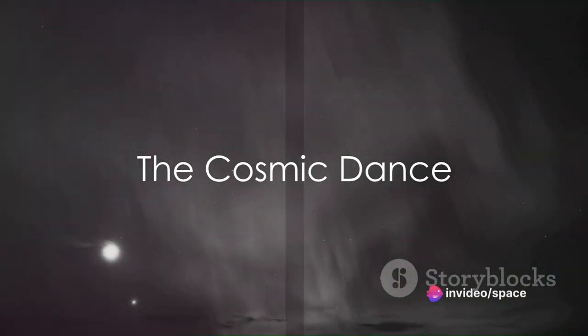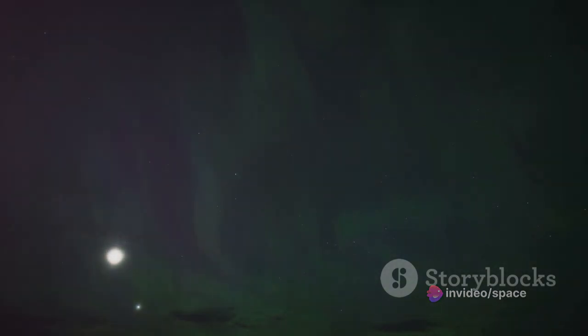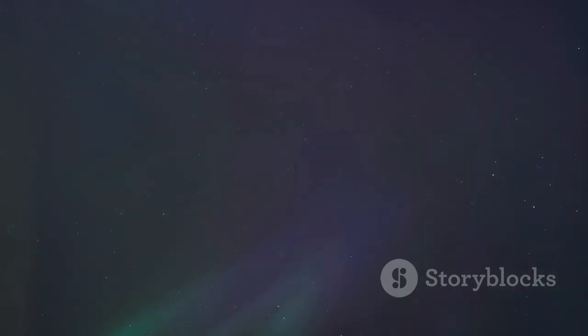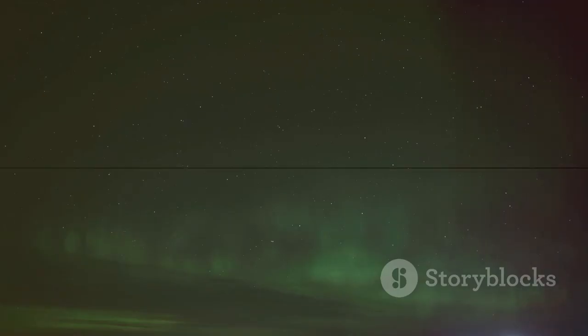And so, the next time you gaze upon the swirling colors of the Aurora Borealis, remember — you are not just witnessing a display of incredible beauty. You are also watching a cosmic dance, a ballet of particles and forces that tells us more about our universe than any words could express. This is the magic, the science, and the mystery of the Aurora Borealis.